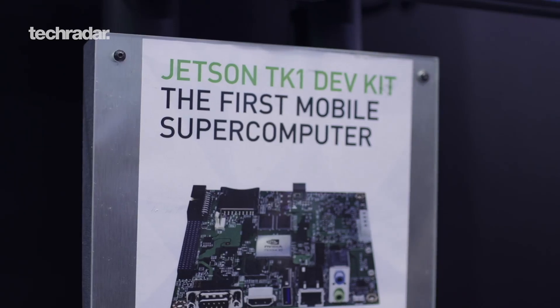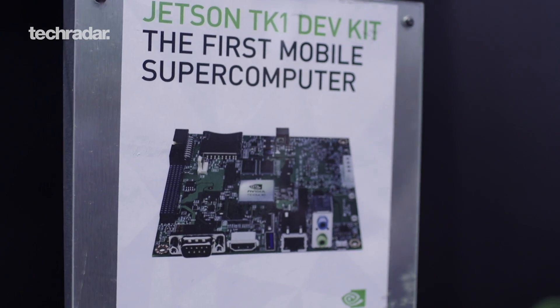What's up TechRadar? Associate Editor Nick Pino here. I'm at Maker Faire 2014 at the NVIDIA booth, and I'm here with Jesse who's going to talk to us a little bit about the Jetson TK1 development platform.